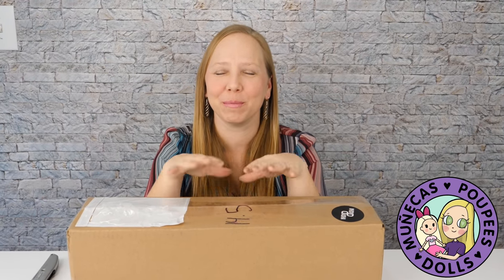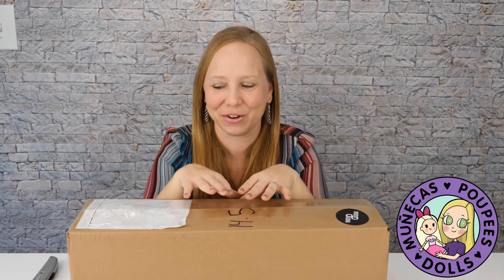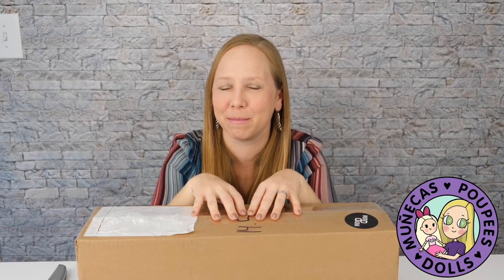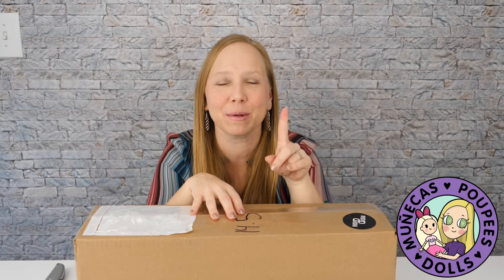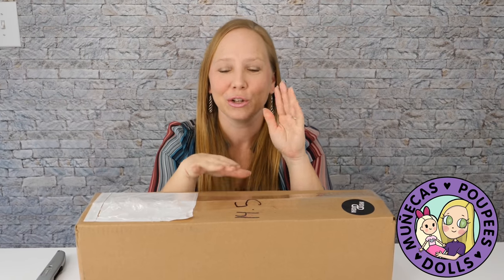Hey everybody, welcome to my YouTube channel. I have one of the most exciting unboxings that I've ever had on this channel here today. This might be the most exciting. It's definitely going to be the longest unboxing because I want to savor every moment of this. So buckle up and I hope you guys make it to the end.